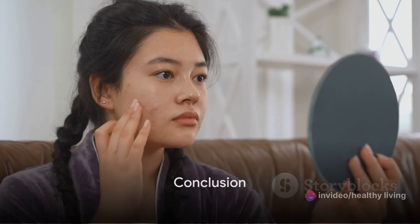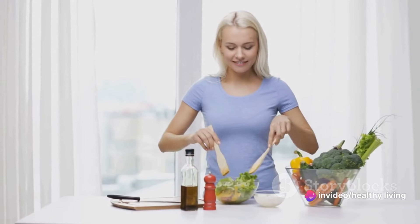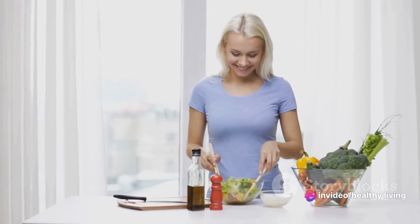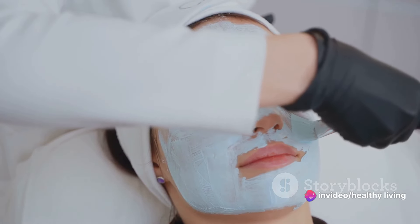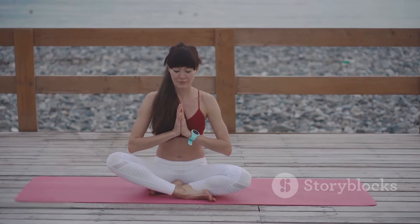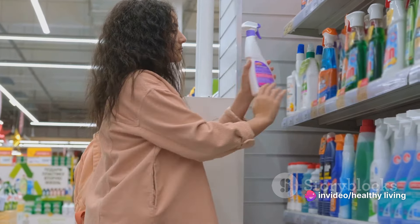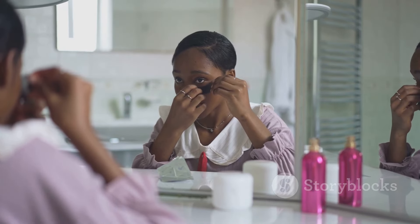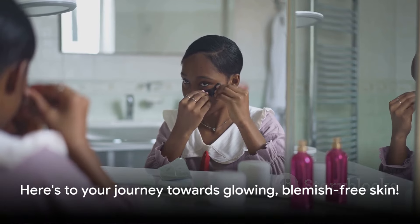Clear, radiant skin is within your reach. As we've journeyed through this guide, we've uncovered the five golden rules to naturally reduce pimples: a balanced diet filled with nutrients and antioxidants; hydrating both your skin and body; establishing a proper skincare routine including gentle cleansing, exfoliation, and moisturizing; managing stress levels through relaxation techniques to regulate hormone levels and prevent breakouts; and avoiding harsh chemicals and over-exfoliation to protect your skin's natural oils. Remember, consistency is key. Practicing these tips regularly can lead to significant improvements over time. Patience is also crucial — changes won't happen overnight, but with time and perseverance, you're well on your way to achieving clearer, healthier, glowing, blemish-free skin.